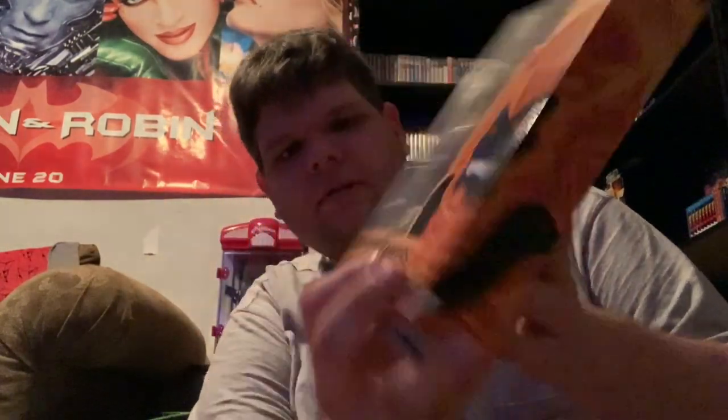So the first thing here — this was $5 — the GameStop exclusive Goldar right here. I was excited to have this to go with my Lord Zed, because I do have Lord Zed with a throne. And I was already planning on getting the Rita Repulsa pack, so it's good to go ahead and have this. Five bucks for this is not bad.